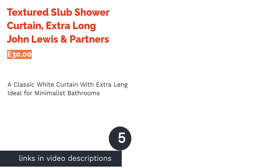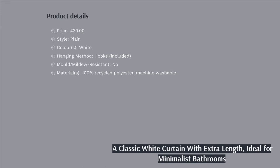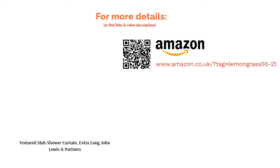The next product in our list is the Textured Slub Shower Curtain Extra Long from John Lewis & Partners. If you need an extra-long shower curtain, you may find yourself struggling to find an adequate solution. No longer is that the case, as this option from John Lewis, stretching nearly two metres in length, is sure to do the trick. Unlike standard shower curtains, it'll wrap around a freestanding bath with ease. While the plain white design perhaps isn't anything to shout about, there's no doubt that it'll fit well in most bathrooms, especially those going for a minimalist vibe.